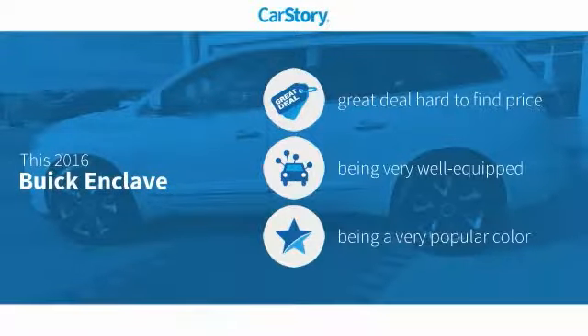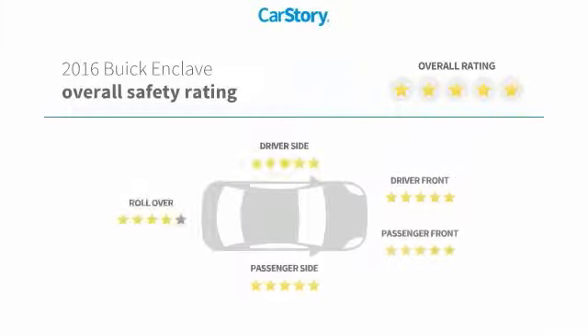Car Story research indicates this vehicle as being a great deal that is hard to find at this price. Loaded with features with these ratings.